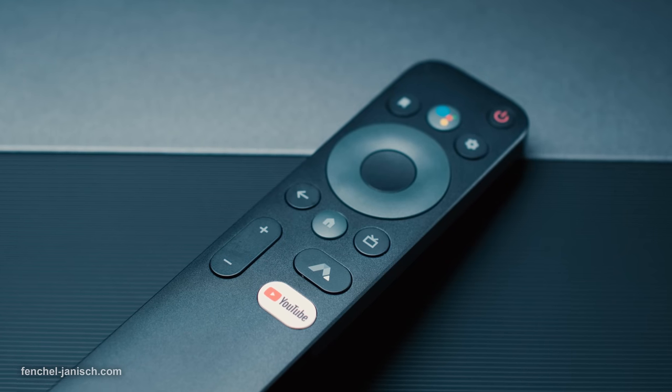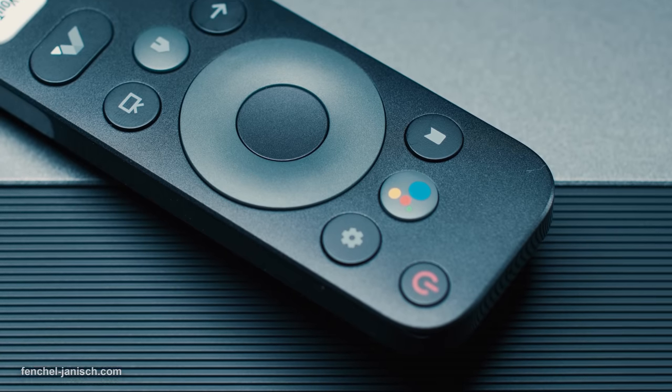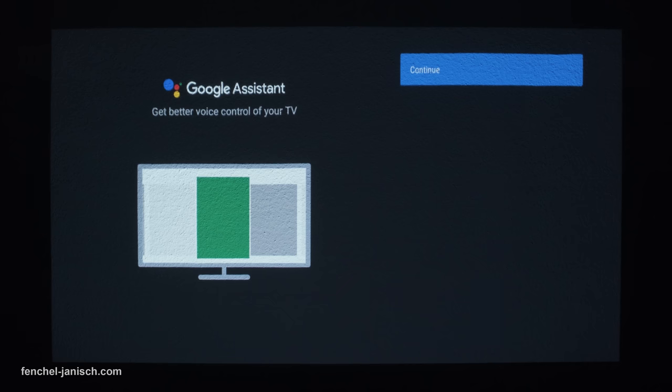Besides being able to fully control this system with a simplistic remote control, it's also possible to use Google Assistant for quicker operation using voice commands.